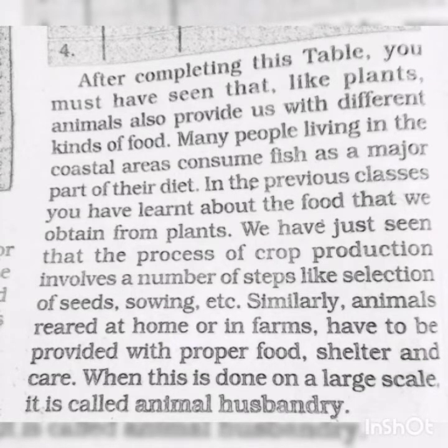When animal rearing is done on a large scale, it is called animal husbandry. In crop production and management, we talk about preparation of soil, sowing, harvesting, and storage as the major steps. Next year in ninth standard, the first lesson is improvement in food resources, which includes animal husbandry.